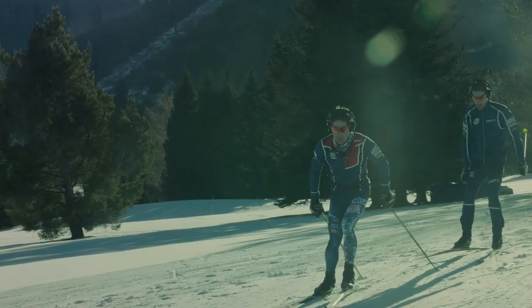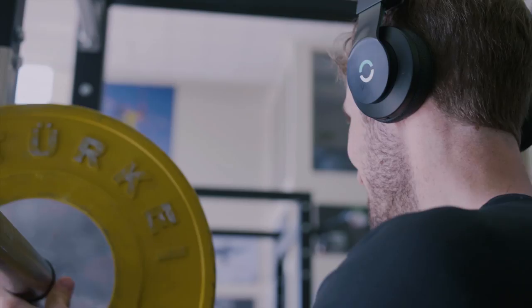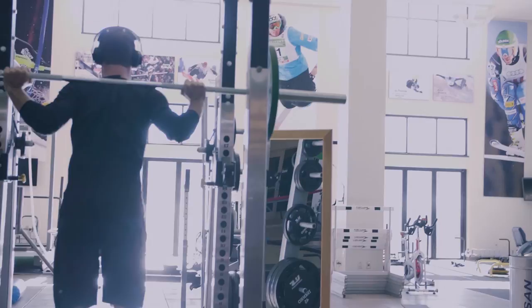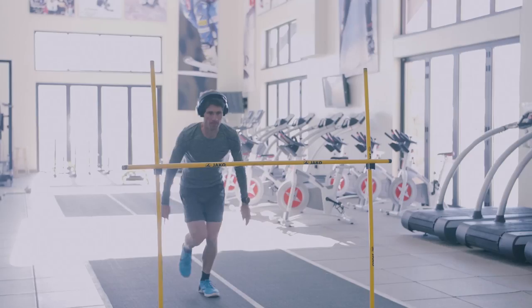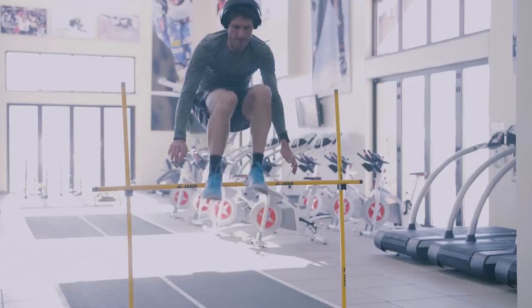Halo Sport is a training tool that helps us accelerate our explosiveness and our endurance training. We started out with a research study that was really cool and tested the product to see what kind of difference it would make. We saw that we were able to repeat movements with precision more often with Halo Sport, and that was something that was really groundbreaking and opened my eyes a lot to Halo Sport.